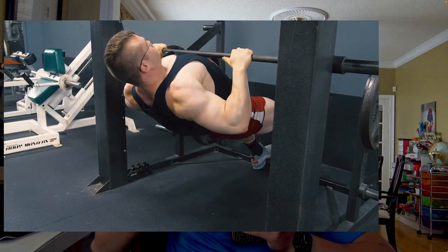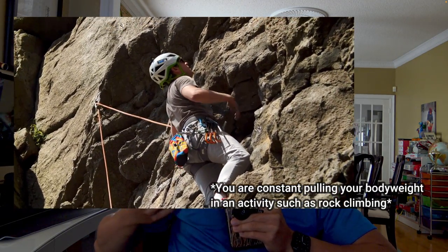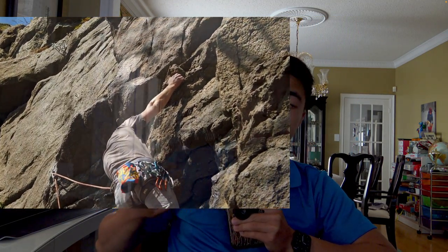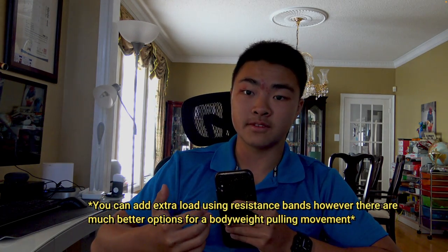In C-tier, we have something surprising: the inverted row. For beginners, the inverted row is an amazing exercise, especially for those who can't yet pull their own body weight. It's an easier variation that allows beginners to work their back muscles. Functionality-wise, it's actually very functional — pulling your own body weight is practical in everyday movements. And accessibility-wise, you can literally do it anywhere. However, this exercise is not very effective for advanced or even intermediate lifters; it's going to be a complete waste of time. It's very hard to progressively overload, and there are better variations to choose from, which is why this exercise is stuck in C-tier.